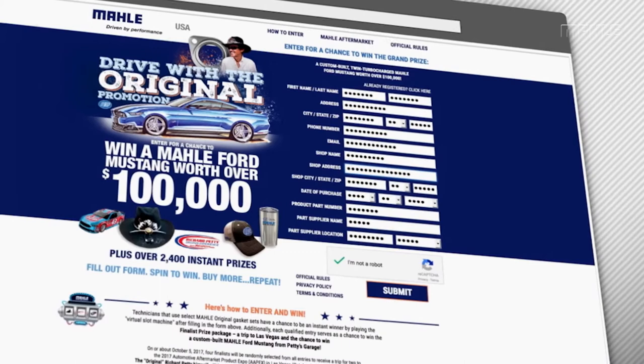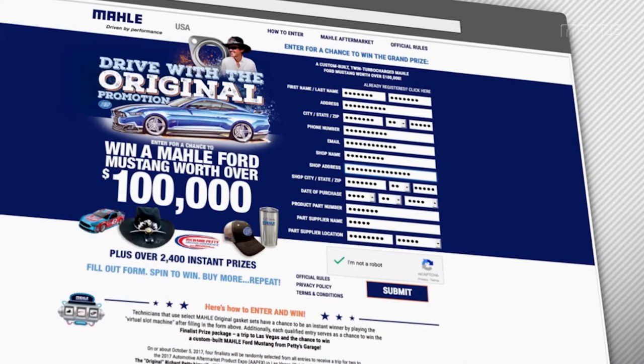Now that you know all about Mala's upgrades for the engine, be sure to check out our next video that will showcase additional upgrades to the vehicle, including several special enhancements from Petty's Garage. And of course, be sure to visit DriveWithTheOriginal.com today and enter for your chance to win this one-of-a-kind Mala Ford Mustang, as well as thousands of other prizes.